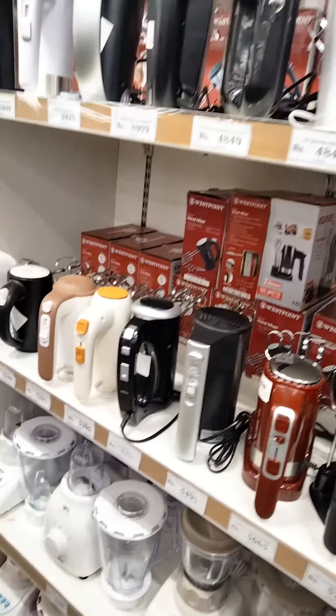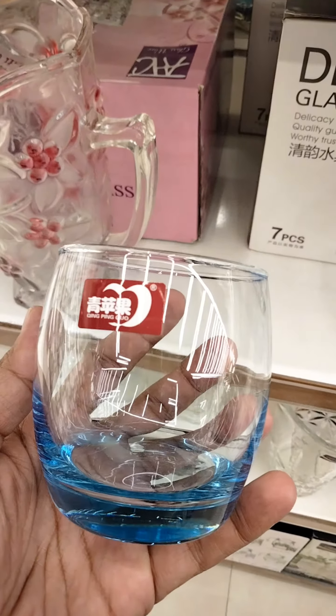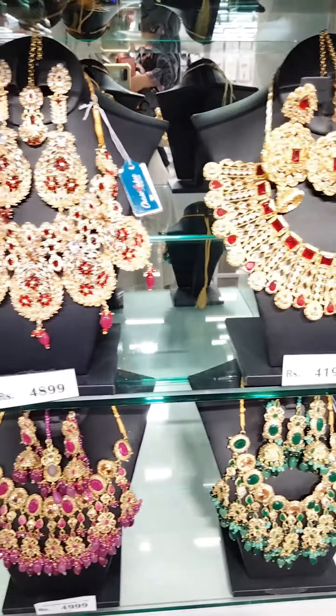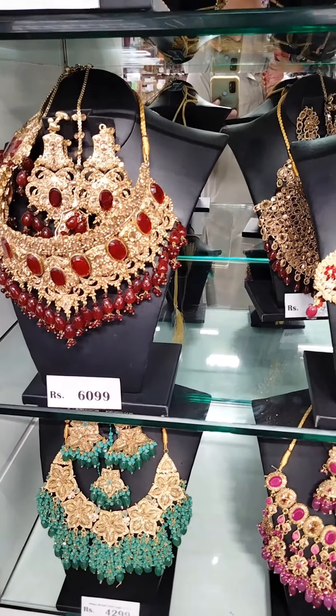They are very expensive; I have compared with previous years. Here is an interesting section — tumbler, in which we use a glass. We call it a tumbler. If you talk about women's jewelry and necklaces, they were very beautiful.